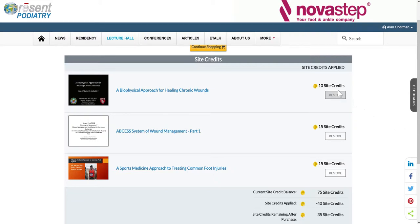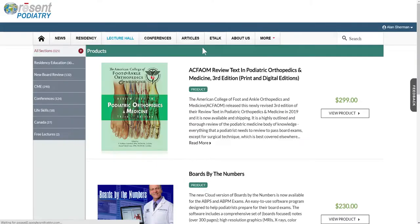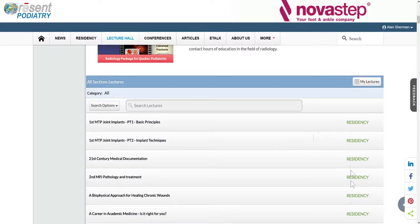Take a look at this. I've got 75 site credits and I have these lectures in my basket. I'm going back to put another lecture in my shopping cart — note the name of the lectures here. So when I click continue shopping, I'm in all sections and when I scroll down here, I'm seeing the residency lectures.